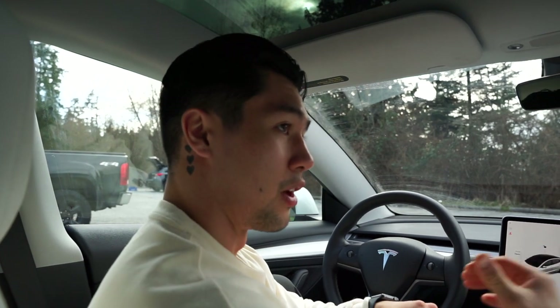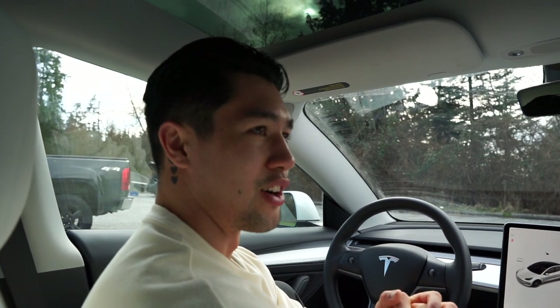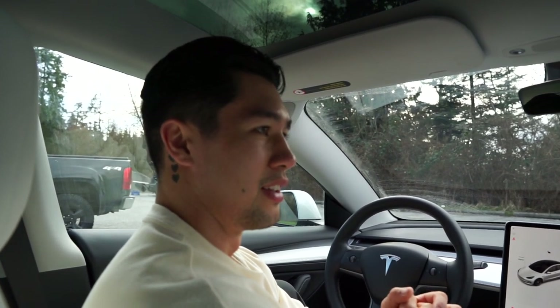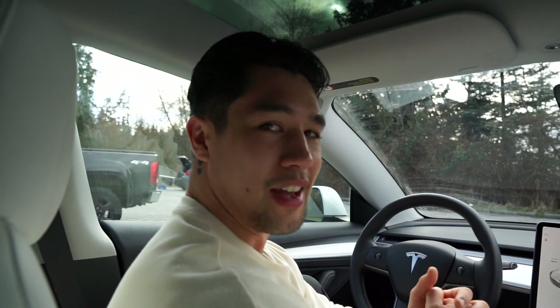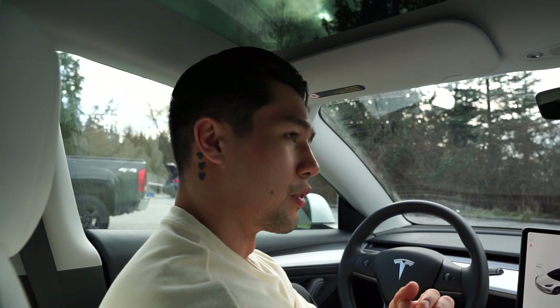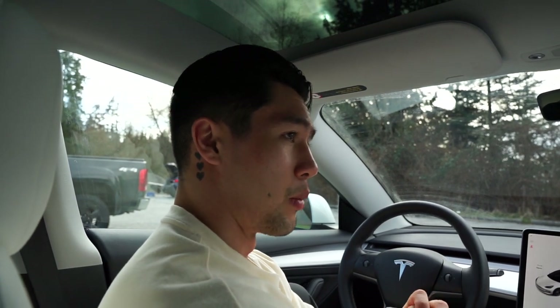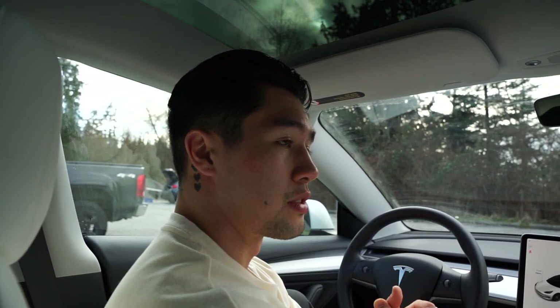We're gonna go to Costco now because we still want to use the car, I gotta get some groceries, and we need content for the vlog. I think it'll be kind of funny bringing the camera inside Costco — the looks we're gonna get will be pretty funny. We're still masked up, but the mic should still pick up our voices. I wonder how quickly we'll get told not to film. But yeah, we're gonna go get some groceries in the Tesla.